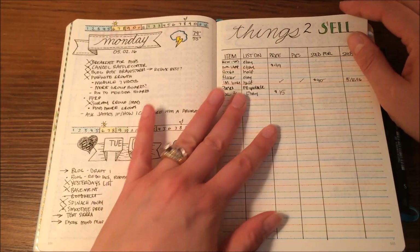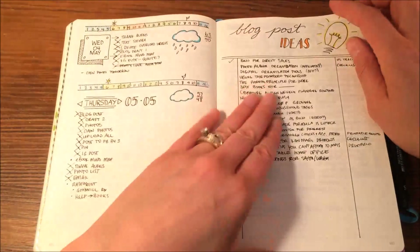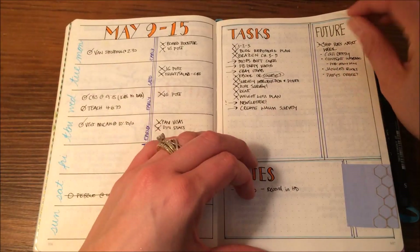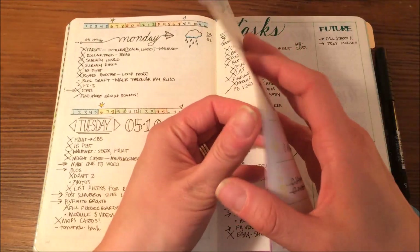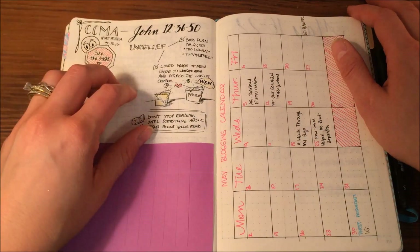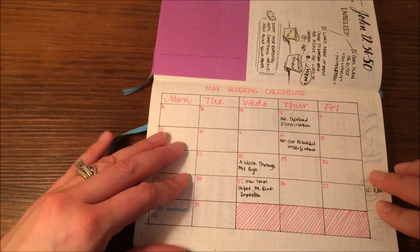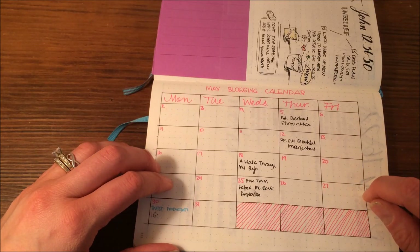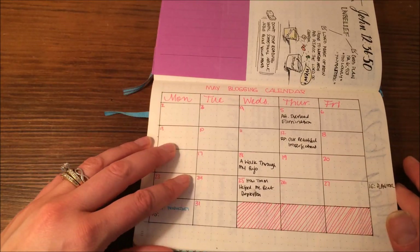Things to sell — I'm just trying to clean out our house, and this helps me keep track of it. Dailies, blog post ideas, dailies, dailies and notes, weeklies, dailies. And then I have some sermon notes, and this is my May blogging calendar. I was using a separate bullet journal for my blog and it was just too compartmentalized. So I've started doing it this way, and now I'm going to start tracking Instagram, Pinterest, and Twitter on here as well. I'm getting the hang of that.